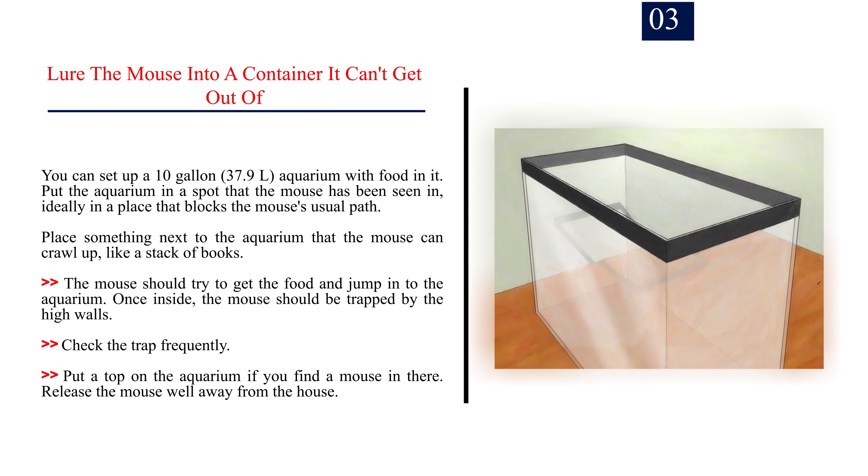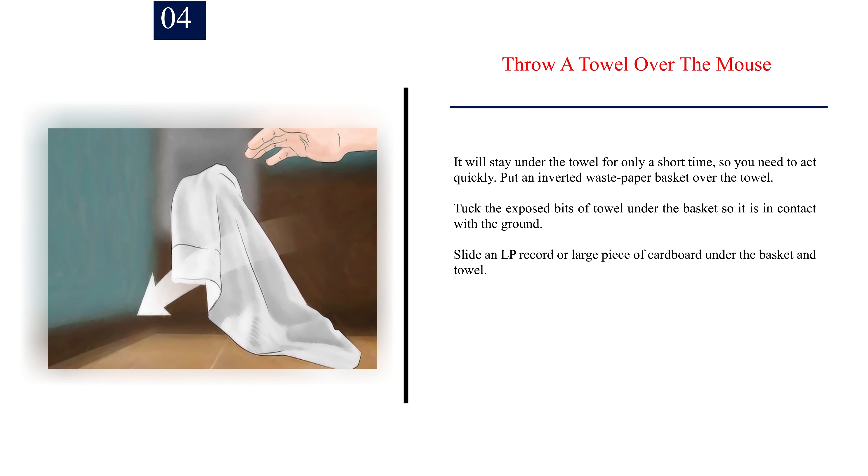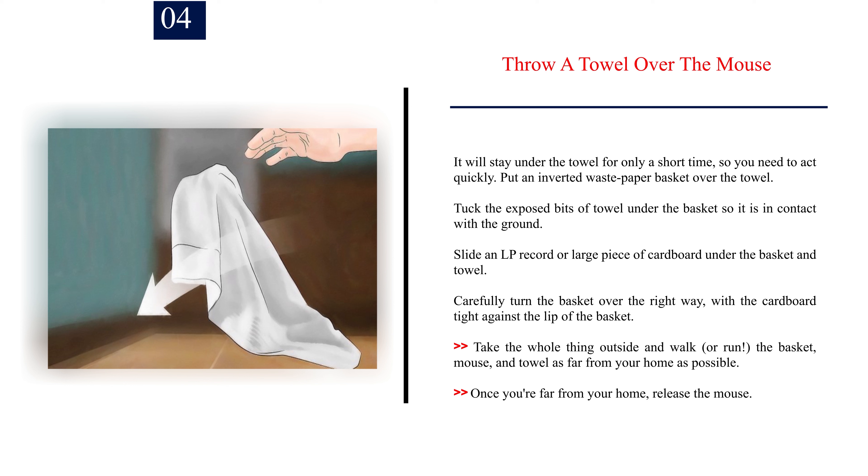Number 3: Lure the mouse into a container it can't get out of. You can set up a 10-gallon (37.9L) aquarium with food in it. Put the aquarium in a spot the mouse has been seen in, ideally blocking the mouse's usual path. Place something next to the aquarium that the mouse can crawl up, like a stack of books. The mouse should try to get the food and jump into the aquarium. Once inside, the mouse should be trapped by the high walls. Check the trap frequently, put a top on the aquarium if you find a mouse in there, and release it well away from the house.